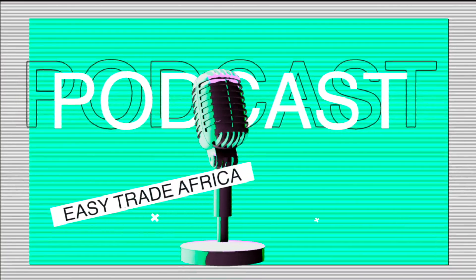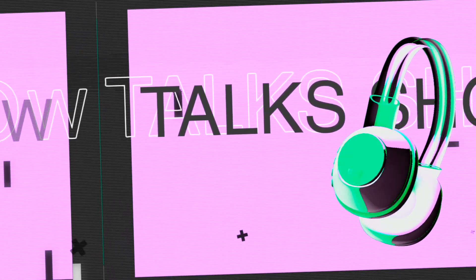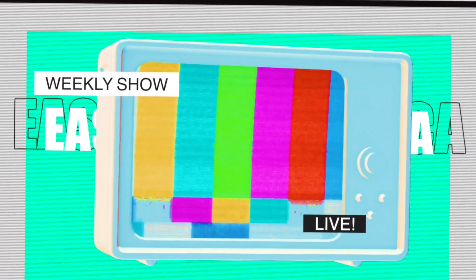Hello and welcome to today's podcast. Are you looking to do business in China but feeling overwhelmed by the prospect? If so, you're not alone. With its vast array of products and bustling business exhibitions, navigating the Chinese market can be a daunting task.